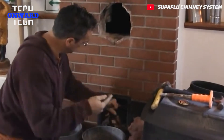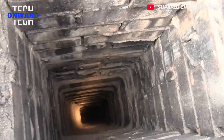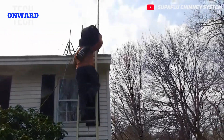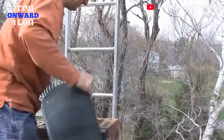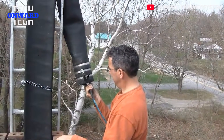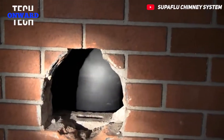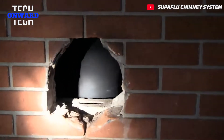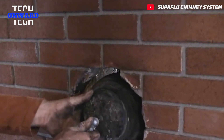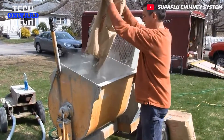First, the existing chimney lining is removed and the chimney is cleaned. A mold is then placed inside the chimney and inflated with air. Superflu is an insulated cementitious material designed to withstand high temperatures. By pouring this material mixture into the chimney, the process is almost completed.